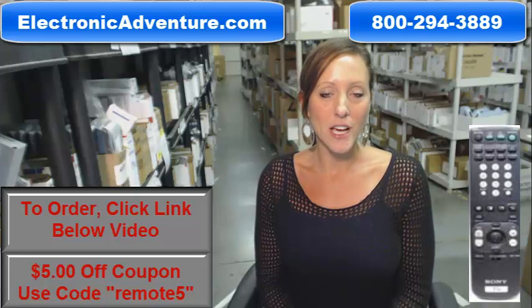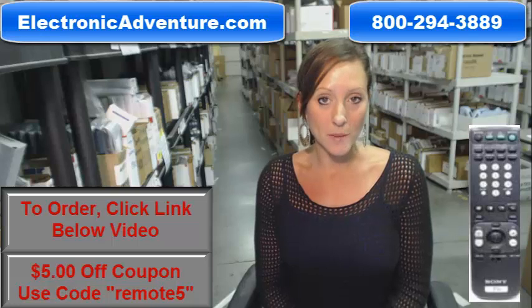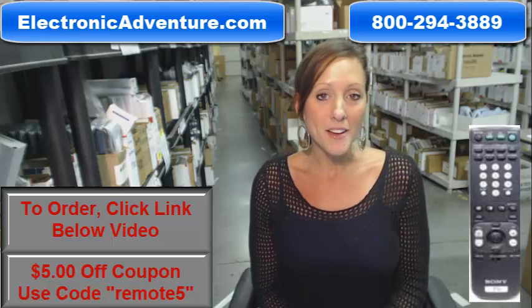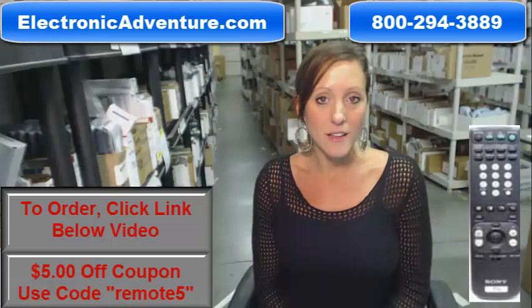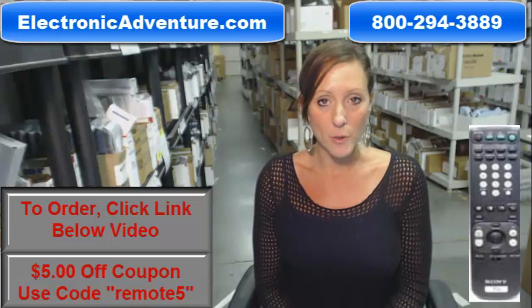Hi, I'm Stacey with ElectronicAdventure.com. If you're in the market for a Sony remote control, you've definitely come to the right place. We stock over 300,000 new original remote controls, never used and never refurbished.